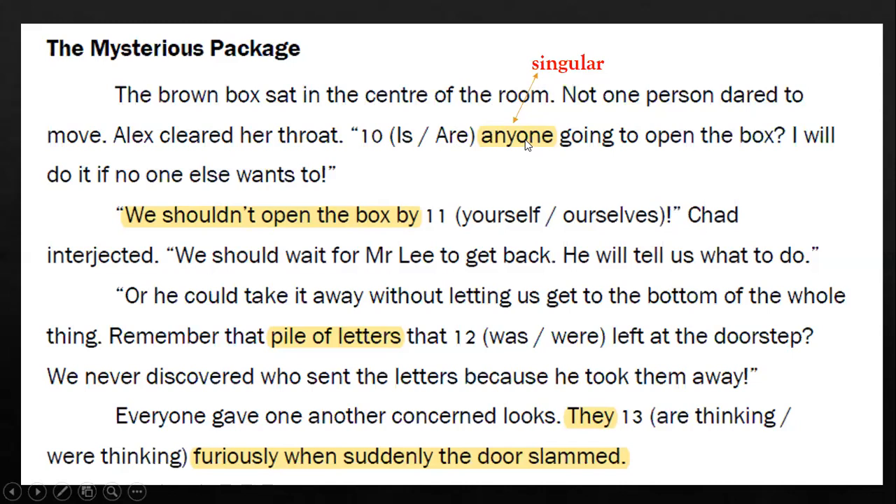'We shouldn't open the box by blank,' Chad interjected. 'We should wait for Mr. Lee to get back. He will tell us what to do.' Your proof for question eleven is this highlighted phrase — focus on the word 'we', which is a plural noun. Take this down and bear it in mind when answering question eleven. 'Or he could take it away without letting us get to the bottom of the whole thing. Remember that pile of letters that blank left at the doorstep?' Highlight 'pile of letters'. Even though there is more than one letter in the pile, we focus on the word 'pile', so this is considered singular. Use this to answer question twelve.